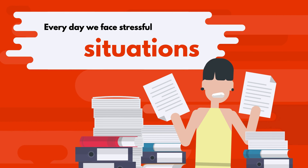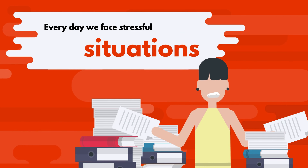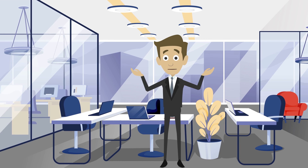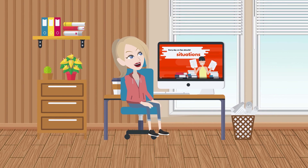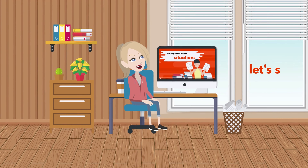Every day we face stressful situations. There are plenty of them everywhere. Are you sure that you manage it correctly? This short tips animation will guide you on basic rules to get control over stress in business. So let's start.